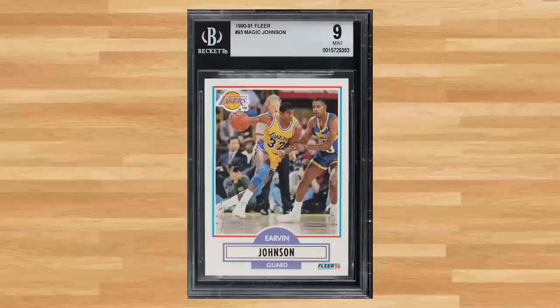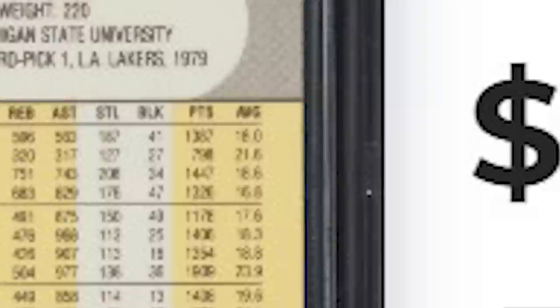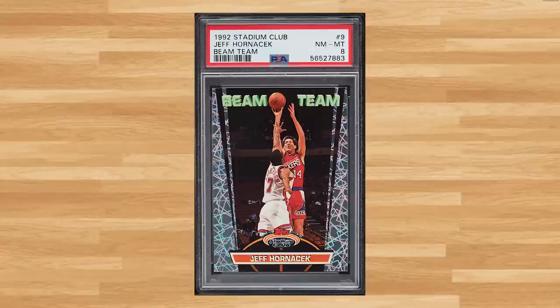Sticking to the same set, I ran across this 1990 Fleer Magic Johnson, card number 93 — a BGS 9 that sold for $10.80. For another player that I don't run across very often, we get this 1992 Stadium Club Beam Team Jeff Hornacek, card number 9 — a PSA 8 that sold for $12 even.